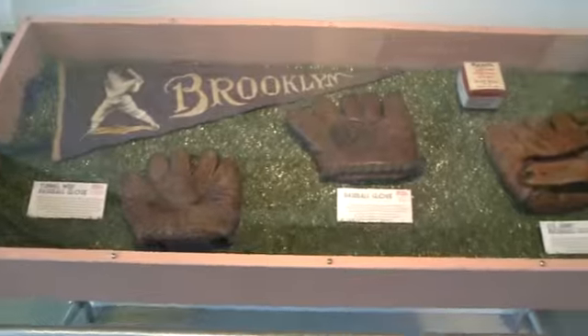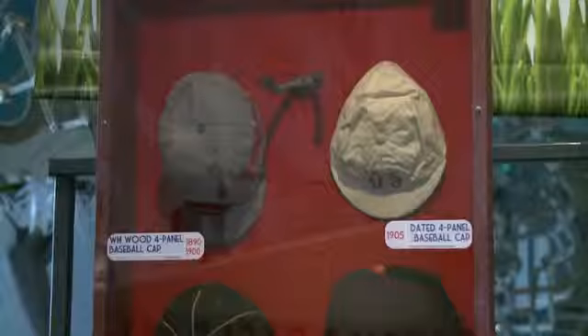It traces the history of baseball and the innovations that changed the game. We want to showcase innovation in all its many forms, and while baseball has been around for almost 200 years, there have been all kinds of innovations that changed the game.